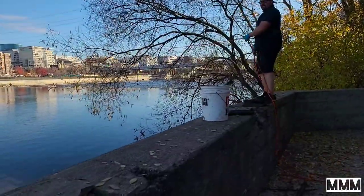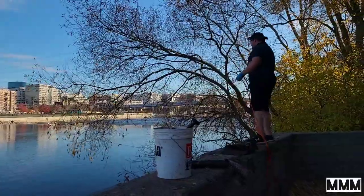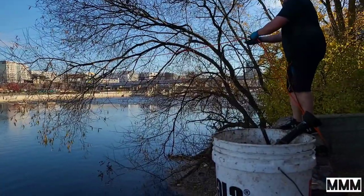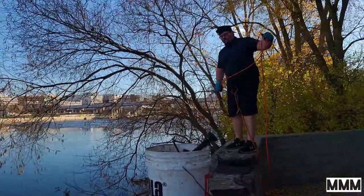Looks like Ryan caught himself a nice tree. Looks like he might be able to get her up and over — and he got her up and over! Today's been a great day out here magnet fishing.